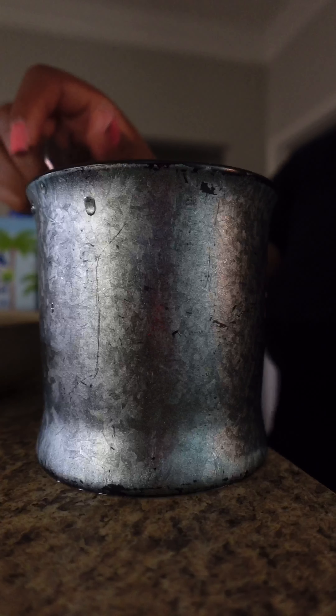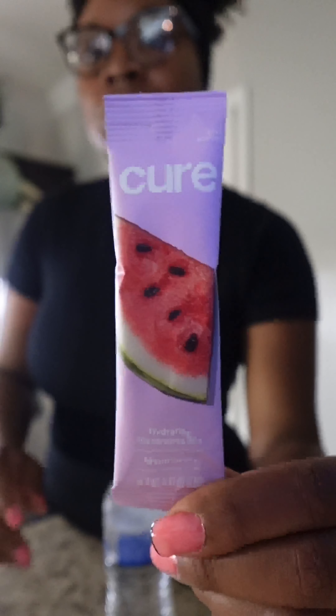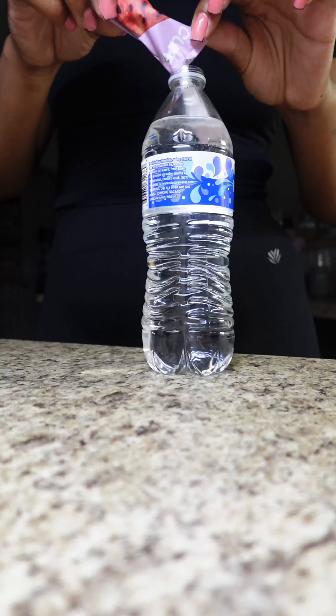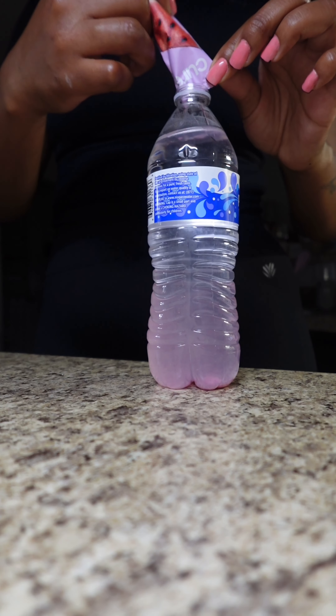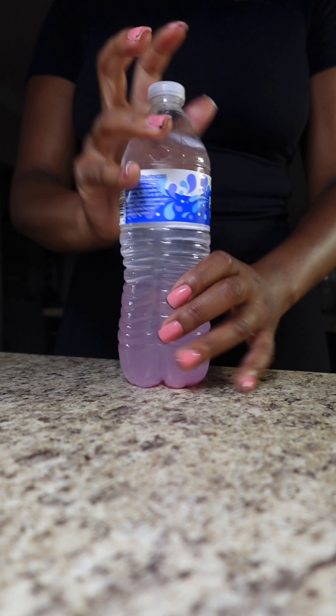Before I head to the pilates class, I like to prepare my electrolyte drinks. I like using Cure in the watermelon flavor — it helps keep me hydrated. I usually put it in the freezer before I leave so it's kind of like an icy popsicle when I come back, which is about an hour to an hour and a half later. It's very refreshing after class or even after a long hot day to replenish yourself, and you can get these from Sprouts.